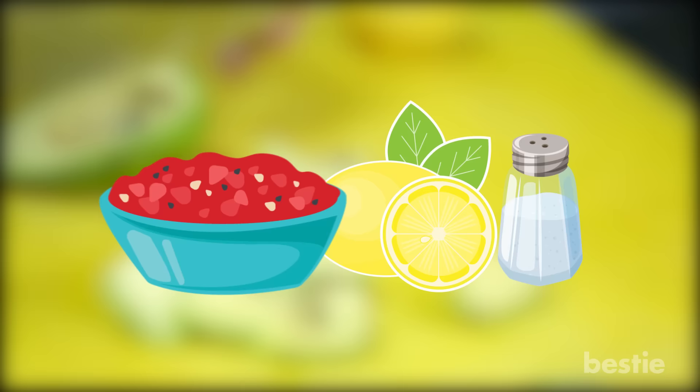Just peel and chop avocados, then place in a small bowl. Sprinkle with lemon juice, add salsa and salt. Now mash coarsely with a fork and refrigerate.